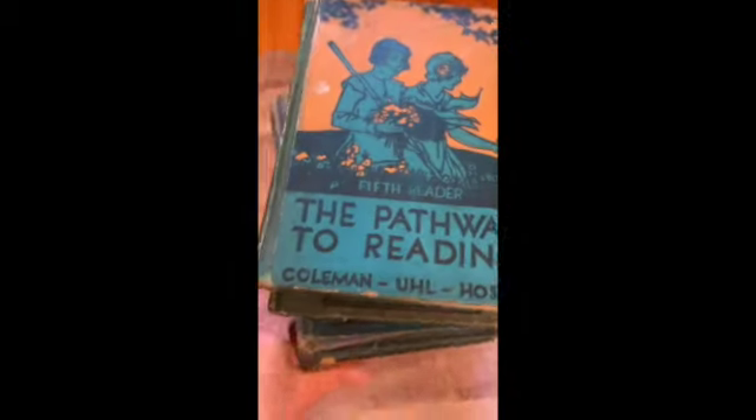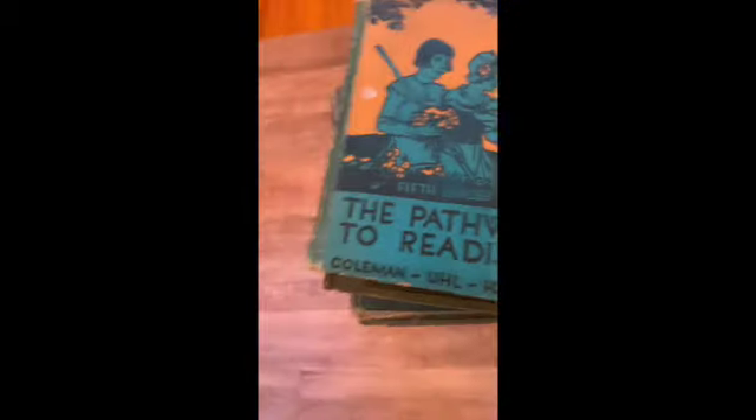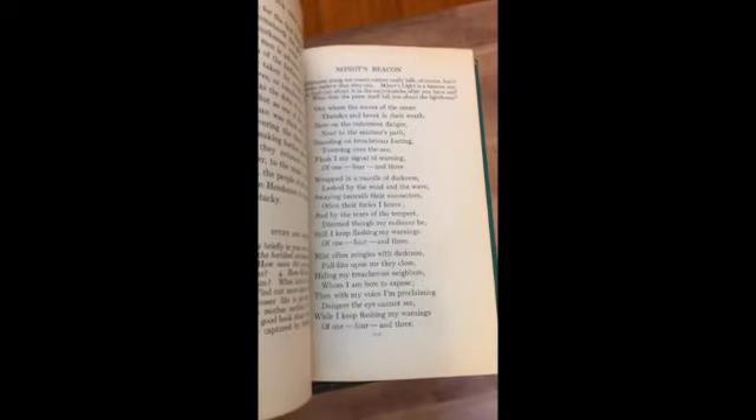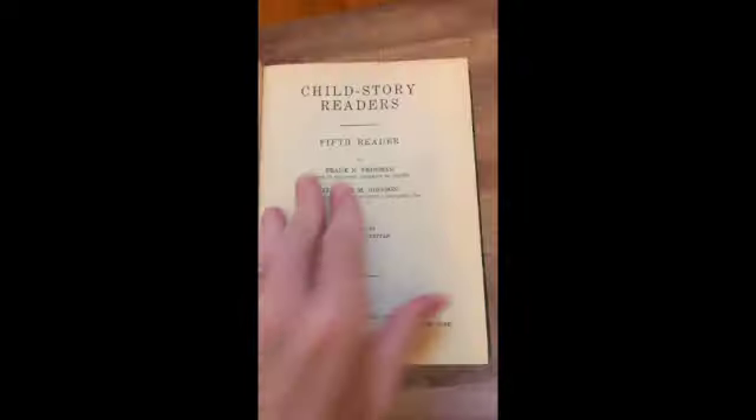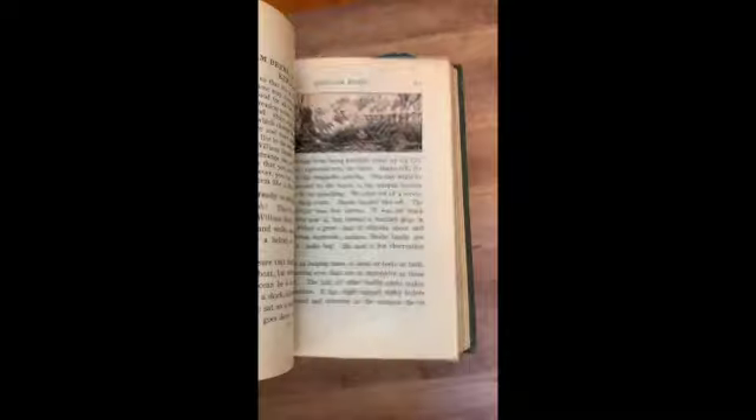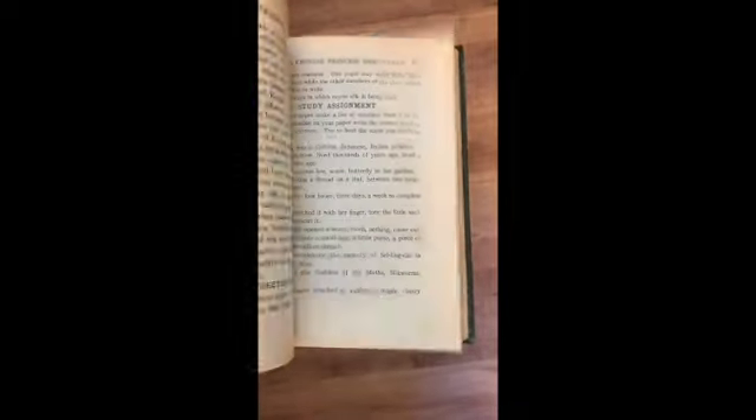All right, here is my second stack. As you can see, these are all bluish-green readers and school books. The Pathway to Reading — fifth reader. Lovely. Child Story Readers — fifth reader. This one is more of a green color.